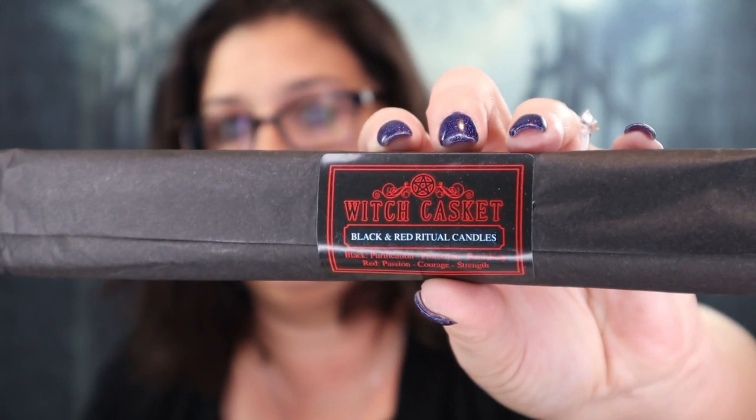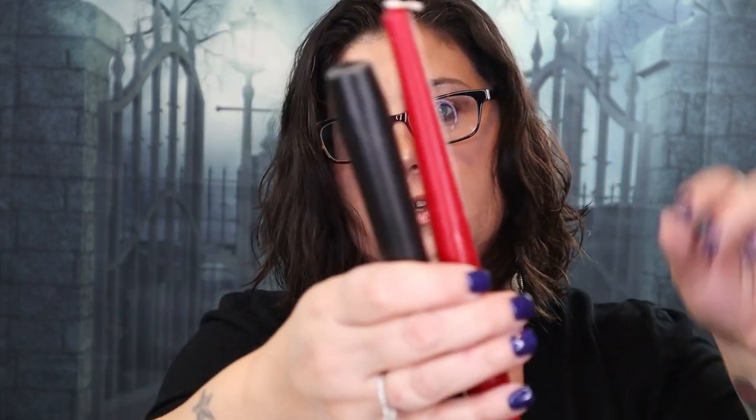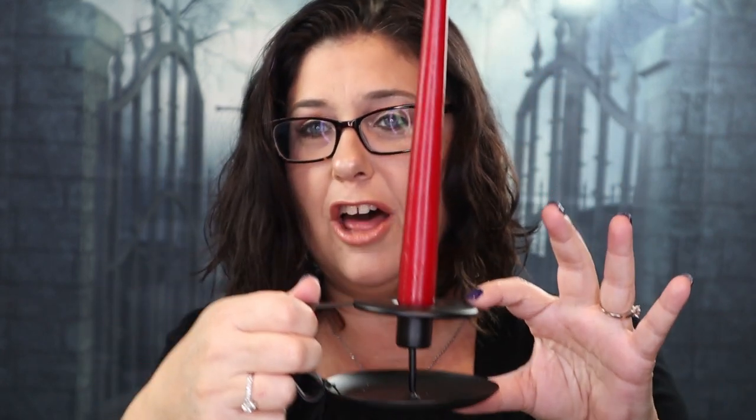Here is a package of black and red ritual candles. Let's open that up — and those are just like they said: black and red candles. I'm going to put one inside the candle holder to see if it fits. Oh, there you go — oh, that is so cool! I love this.